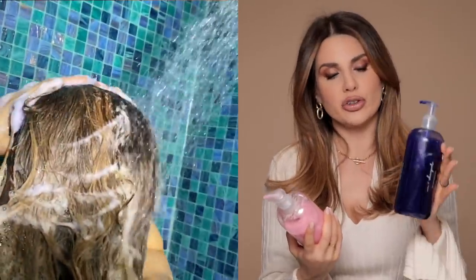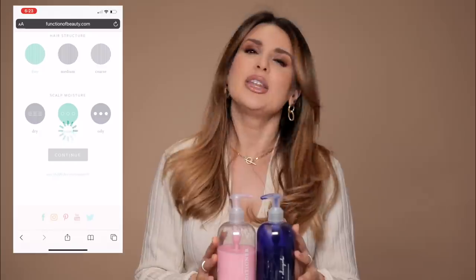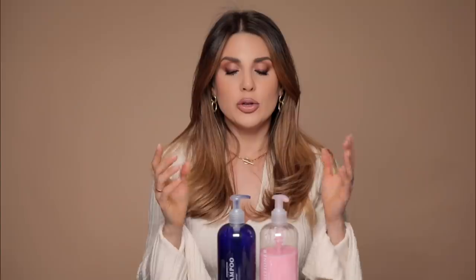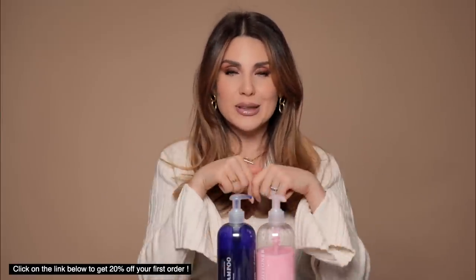This is their shampoo and this is their conditioner — it's 100% customizable. They're perfect for my hair but you can take the quiz, which is super fun and easy on the website, and you could create your own custom shampoo and conditioner. You could have your name written on the bottle, pick your own fragrance, and even pick the intensity of the fragrance that you want. I love this brand, and Function of Beauty will give you 20% off your first order — check out the link in my description box.